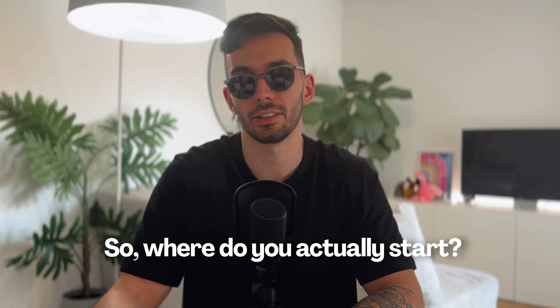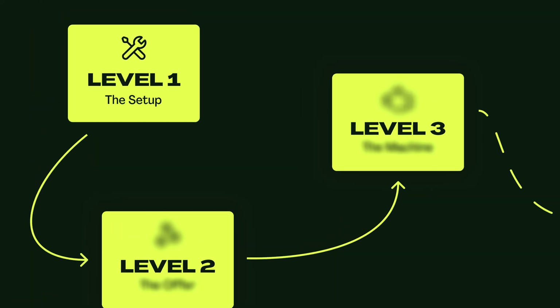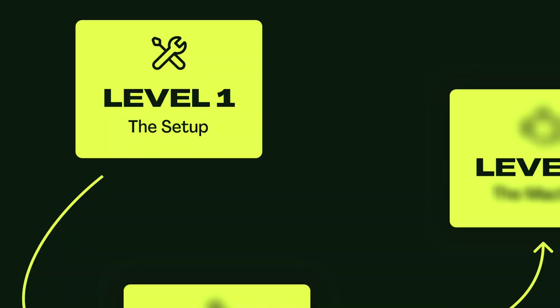So where do you actually start and find new clients? What I've noticed is that there are basically three different levels at which you can do this, starting from complete beginner to eventually becoming a highly successful web design pro. So let's start our journey at level one.